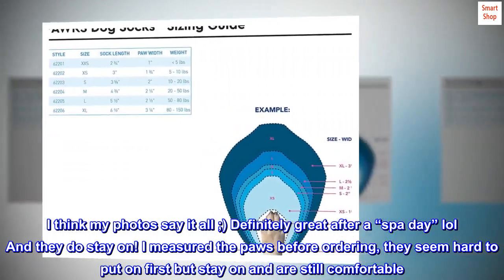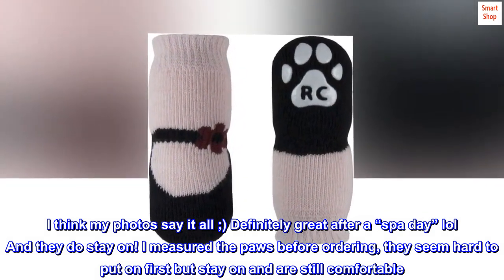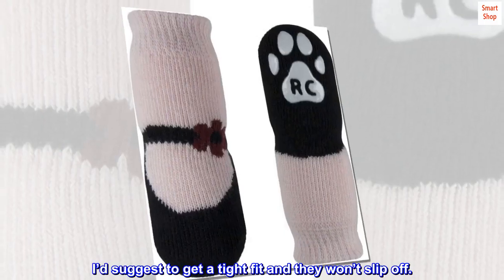I measured the paws before ordering. They seem hard to put on at first but stay on and are still comfortable. I'd suggest getting a tight fit and they won't slip off.